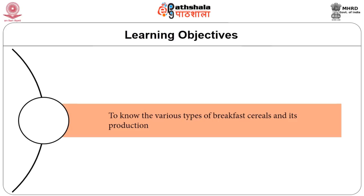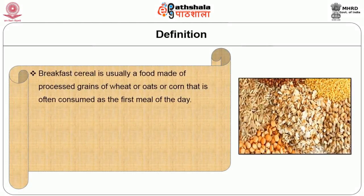After going through this module, you will be able to know the various types of breakfast cereals and their production. Now let us see the definition of breakfast cereals.